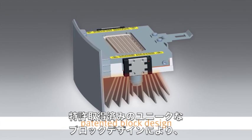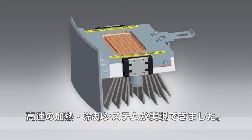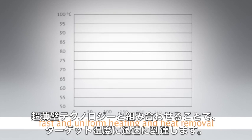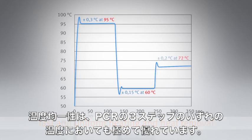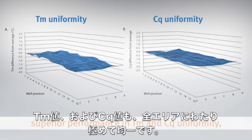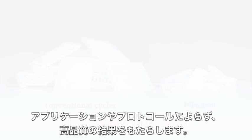The unique patented block design of the PicoReal system ensures quick heating and heat removal over the entire plate area. With ultra-thin wall plastics, target temperatures are achieved rapidly and temperature homogeneity performance is outstanding at all three stages of thermal cycling. The uniformity of TM and CQ are outstanding over the entire plate area, ensuring the quality of your data independent of application and protocol.